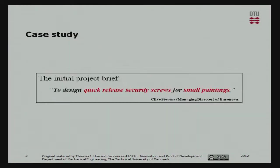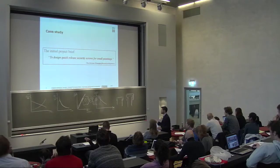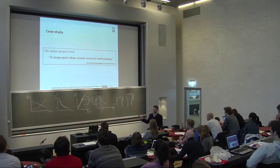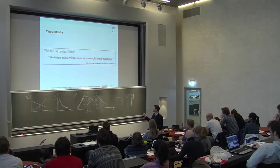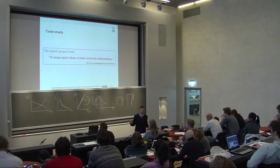As a case study, this is a project I worked on for my master's. I was introduced by Clive Stevens, the managing director of Euronova, and asked to produce security screws for small paintings. That's not a very good brief - it says 'screws,' which implies a solution, and you shouldn't be thinking that way. The first thing I had to do was broaden the scope to look at the market and what the real problems were.